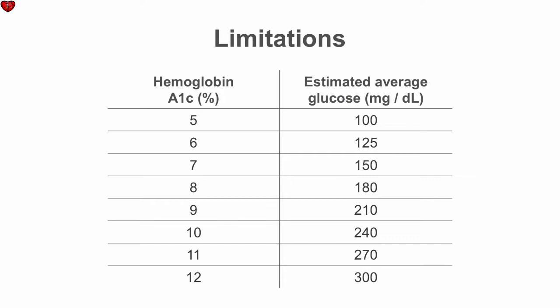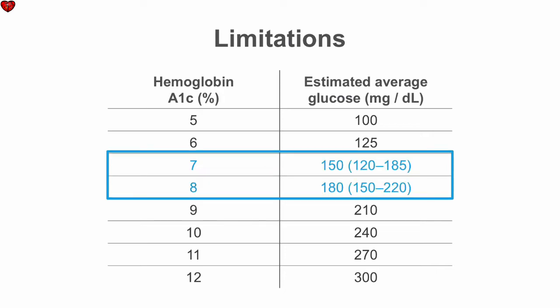A1c correlates roughly with average glucose, with an A1c of 7% approximately equal to a blood sugar of 150 mg per deciliter. However, this is just an estimate. The average blood sugar associated with an A1c of 7% can range from 120 to 185, while an A1c of 8% can range from 150 to 220. So two patients with the same average blood sugar — say, 160 mg per deciliter — could have A1c values that differ by 1%.